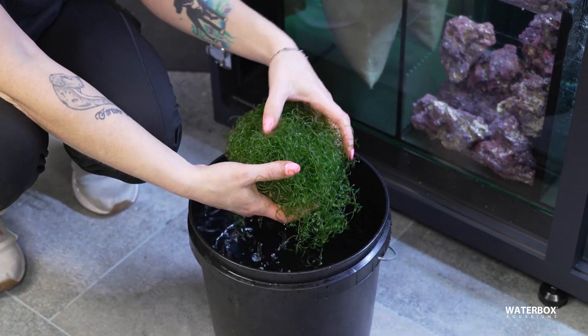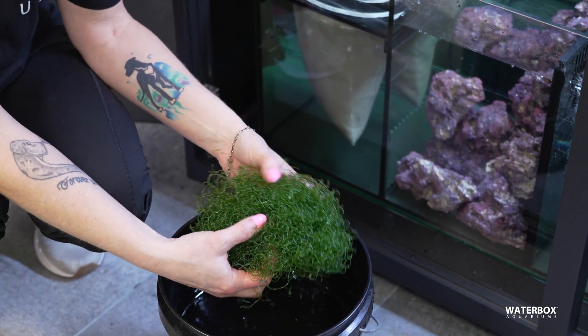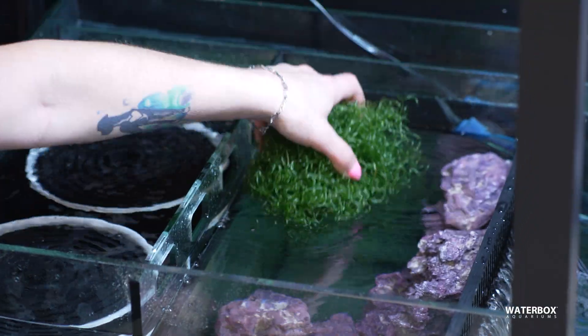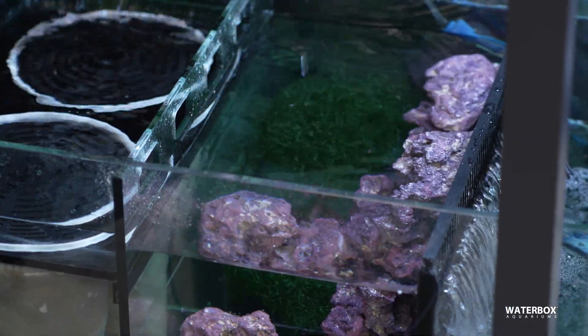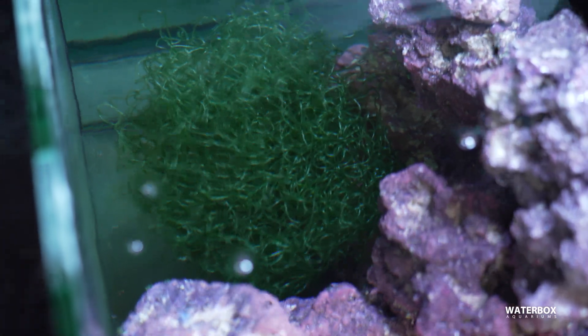The star of the refugium, of course, is the macroalgae. Chaetomorpha, or cheto, is one of the most popular options due to its effectiveness in nutrient control and ease of care. If you're setting up a display refugium, other visually appealing macroalgae varieties can be added for aesthetic purposes, but cheto remains the go-to for most reef keepers.